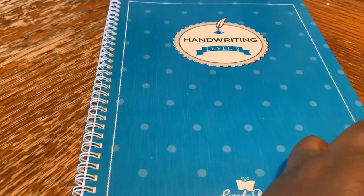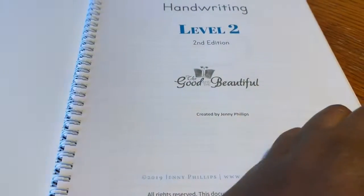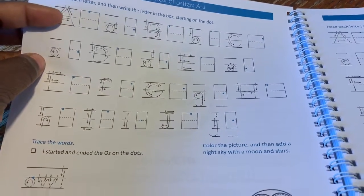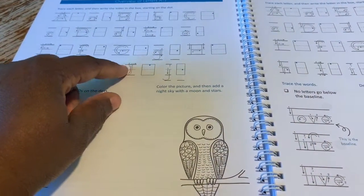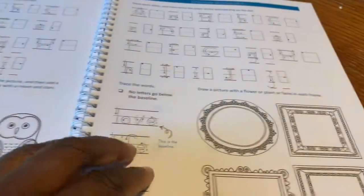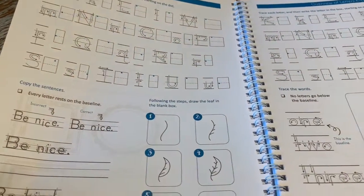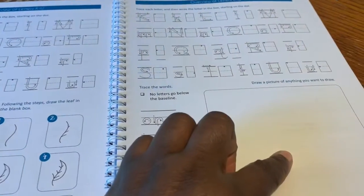For handwriting, I'm doing The Good and the Beautiful again — Level 2. My older son didn't need a handwriting level at all; his handwriting is beautiful and his cursive is great. But my little one definitely needs some help. It starts off simply — how to write different letters, which direction to go, how to stay in the lines. I love that it explains to the child how to draw letters inside the box. It also gives them a little art project on each page, which he loves. Later pages cover number words one, two, and three, and he gets to draw a picture.